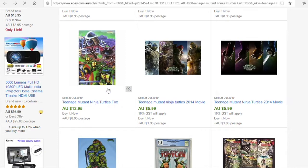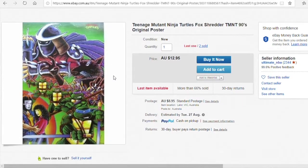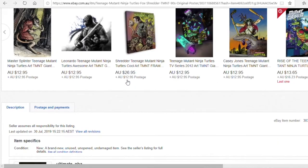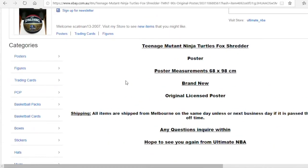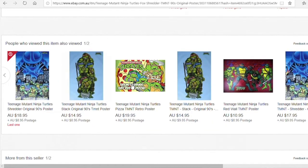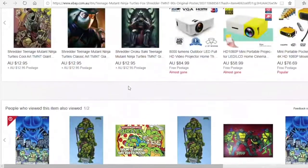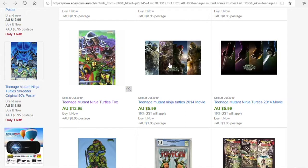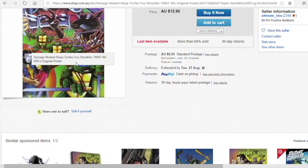There it is — found it! Okay, so this is from sold: Teenage Mutant Ninja Turtles Fox Shredder 1990 poster. That's sold for $12.95. It's a laminated poster as well — from Ultimate NBA. So let's see if anyone else has anything like this. Ours is hard cardboard, not a poster. But that's cool — that right there is what we've got. Not bad at all.